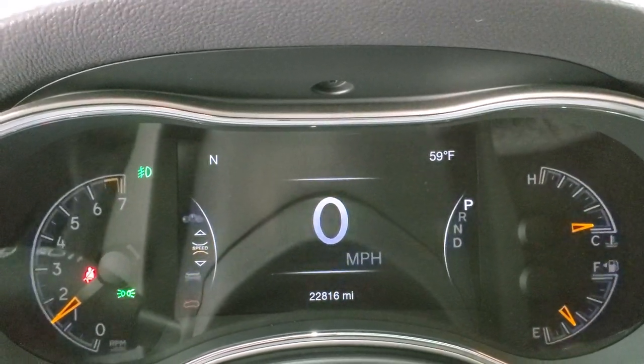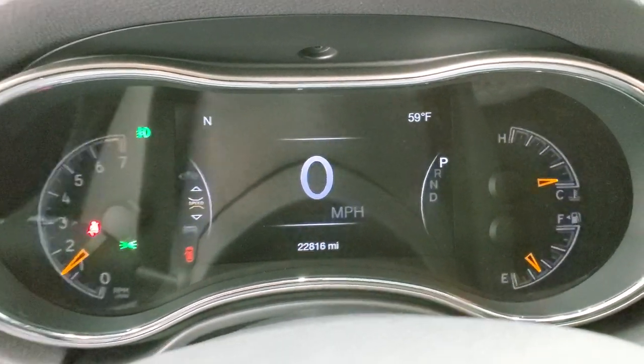We'll start it up and take a look under the hood — we'll check out those premium lights. Starts right up, no check engine lights or anything like that.